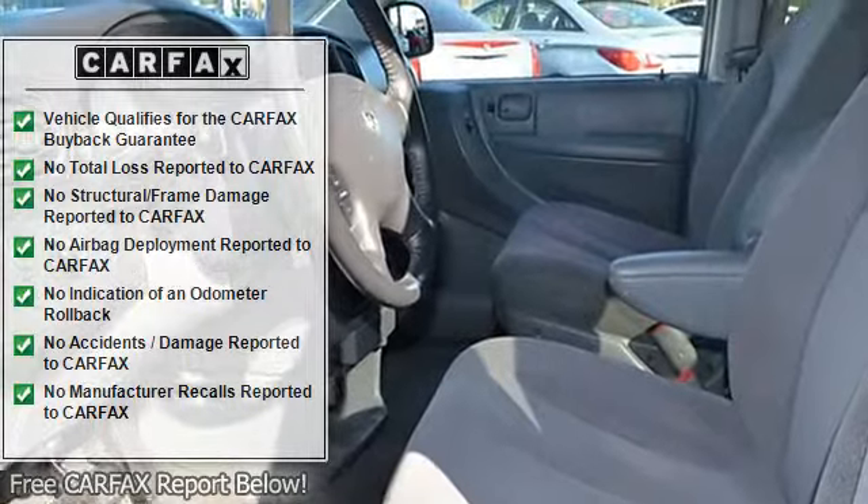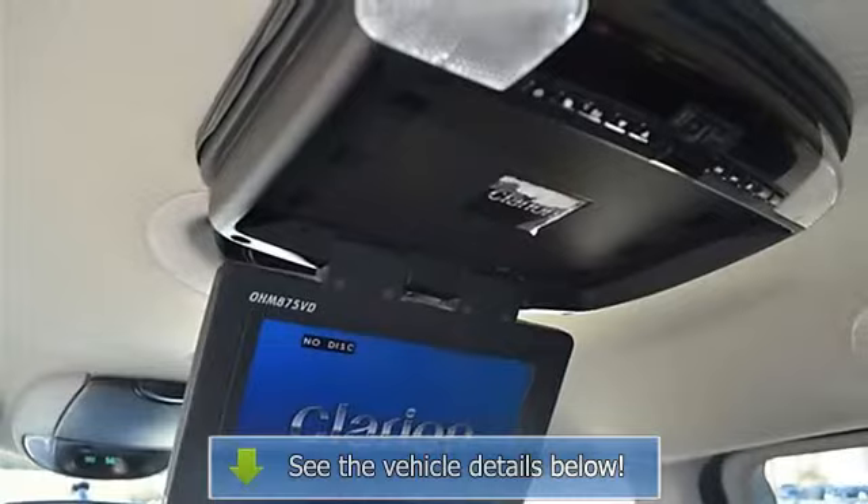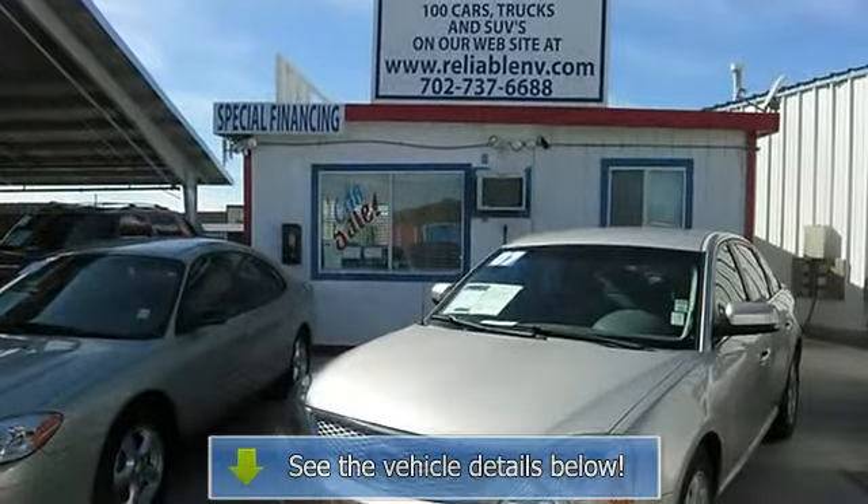Further features include: fog lights, intermittent wipers, AM/FM, cassette, CD player, anti-theft, factory premium sound system, and alloy wheels.